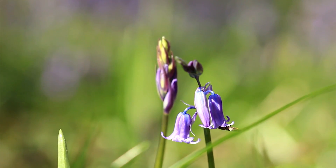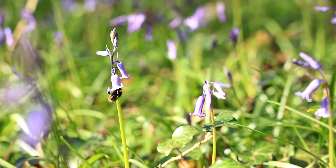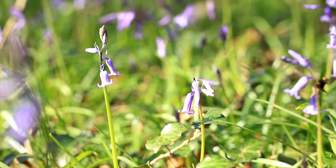Whenever a non-native species starts taking over habitats — like the Spanish and the hybrid — you always run the risk of there being a catastrophic effect on biodiversity. Certain insects and bees heavily rely on the bluebell as a reliable food source in springtime, so if you remove all British bluebells and replace them with another species, this would have a whole knock-on effect on the ecosystem.